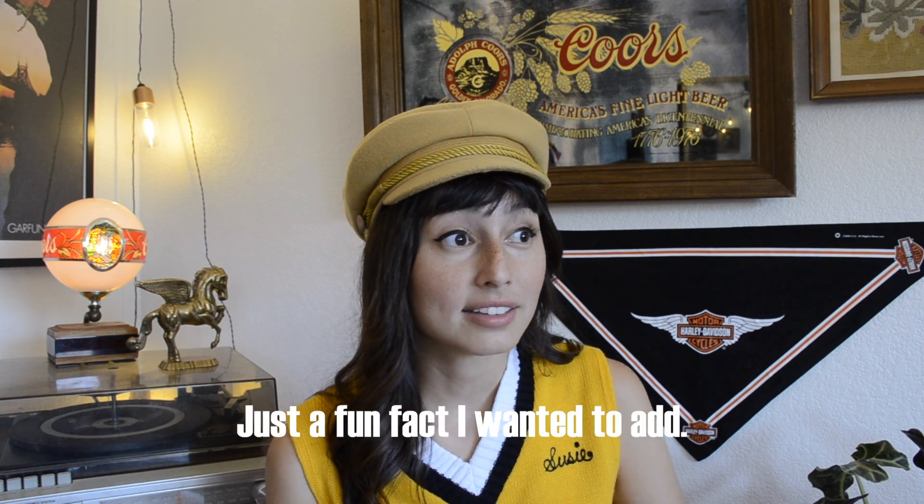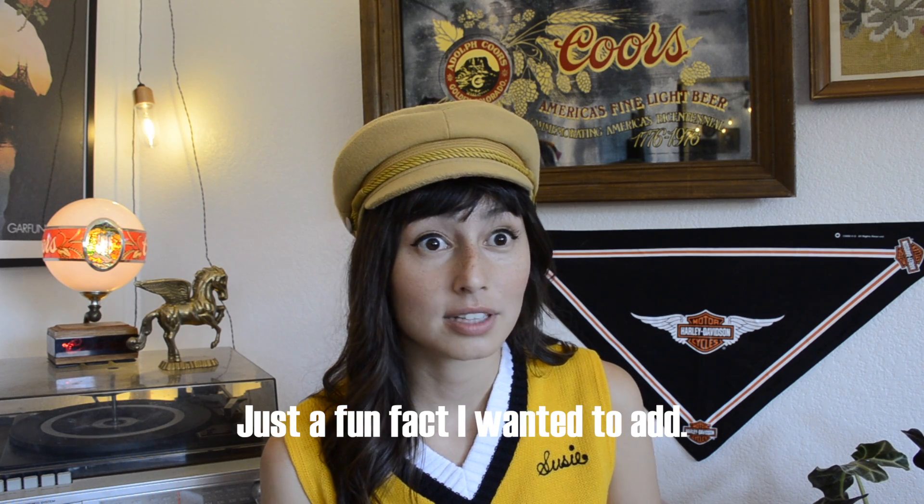That is everything I got in the past couple of months. I hope you enjoyed the items in this thrift haul and that it inspired you to go thrifting and find some vintage pieces — those are always my favorites. I only like shopping at thrift stores. Let me know which article of clothing you liked best, and I'll see you guys later, bye!